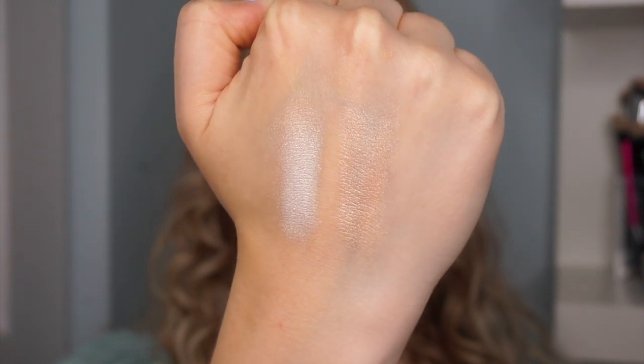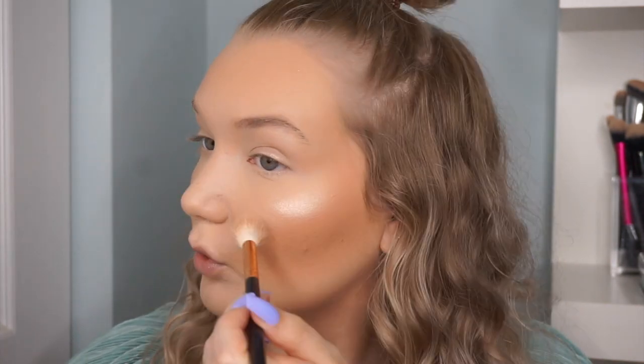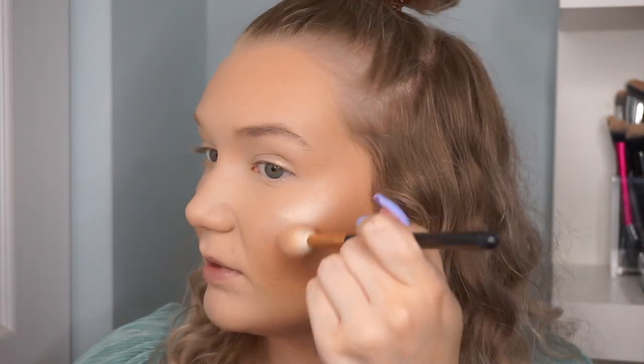Now we're moving into a highlighter, which I'm very excited about, especially since I've been loving everything so far. This is the Quo Beauty Highlighter Duo — they also have single highlights, but this was only two dollars more expensive and you get two full highlighters at 8 grams each. You have a more white-light highlight and a rose gold pinky highlight. I'm applying the rose gold shade with my Morphe R36 brush — wow, that is way more intense than I expected!